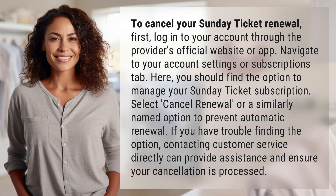To cancel your Sunday ticket renewal, first log in to your account through the provider's official website or app. Navigate to your account settings or subscriptions tab. Here, you should find the option to manage your Sunday ticket subscription.